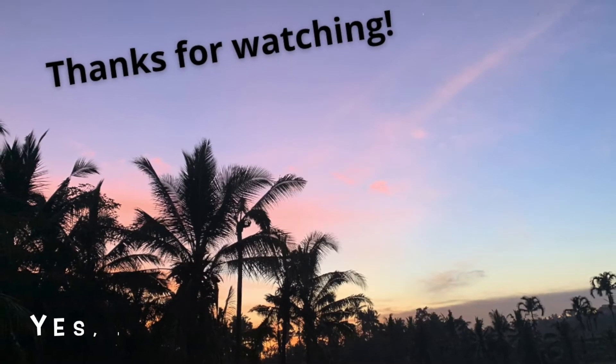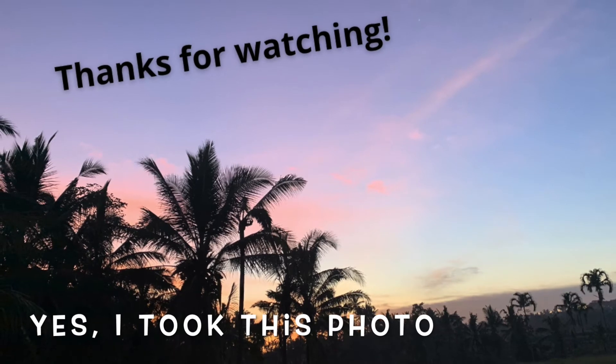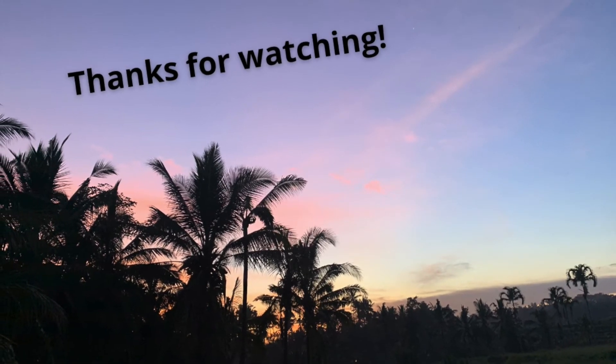If you liked this video, please give it a thumbs up, hit the subscribe button, turn your notifications all the way on, and I will see you in the next video.